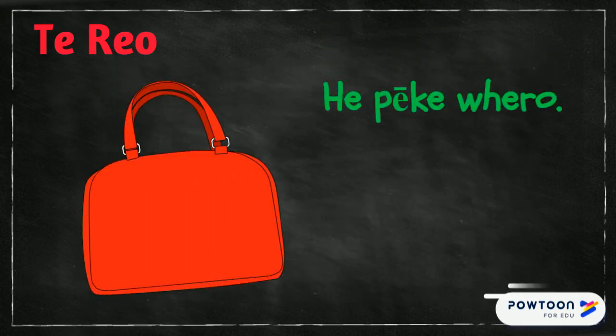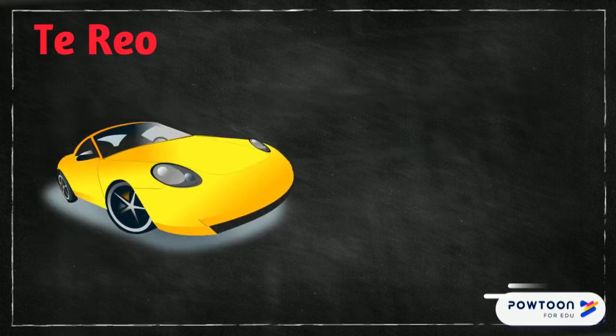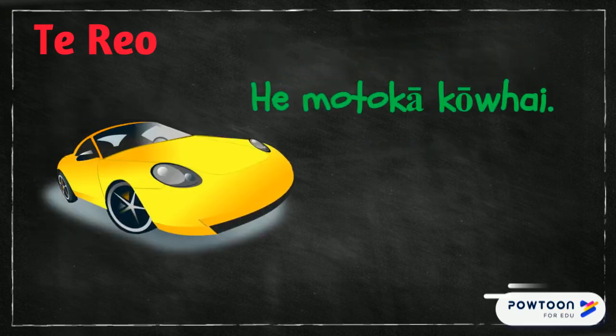E peke uero. A red bag. E pa oro kakareki. A green ball. E motoka kowai. A yellow car.